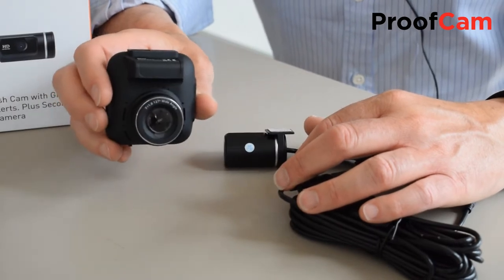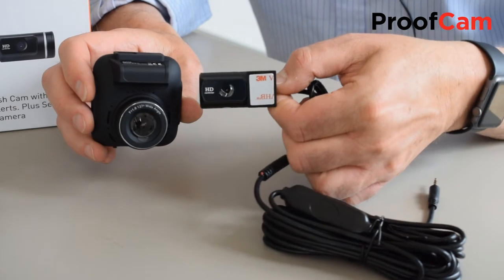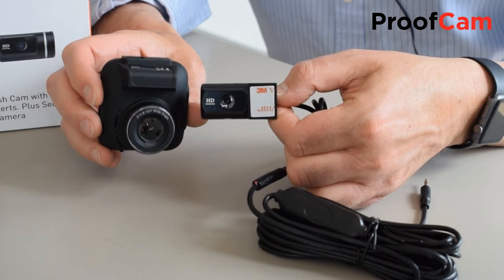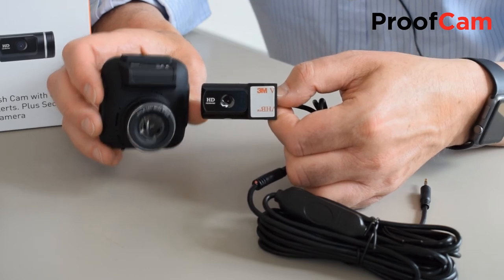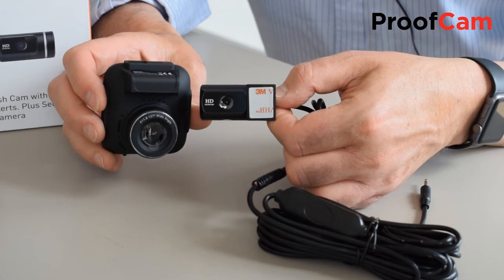So this is the forward facing dash cam that sits on your windscreen, and this is the rear facing camera that sits on your rear window. Both cameras record in full HD, and when you download the footage to your computer or mobile device you actually get two videos — one is what the camera sees out the front and the other is what the camera sees out of the rear.